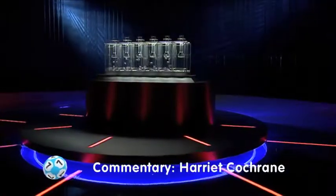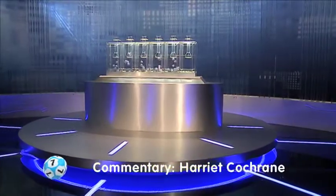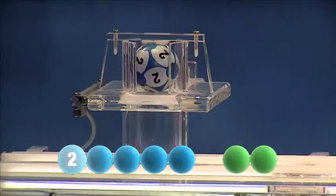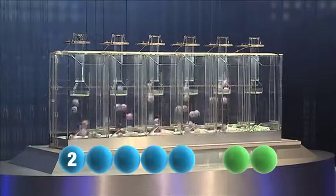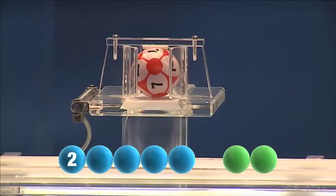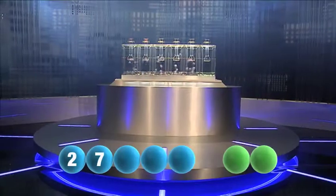So let's get tonight's results. The first number tonight is the number two. Here comes the second one — that is the number seven.